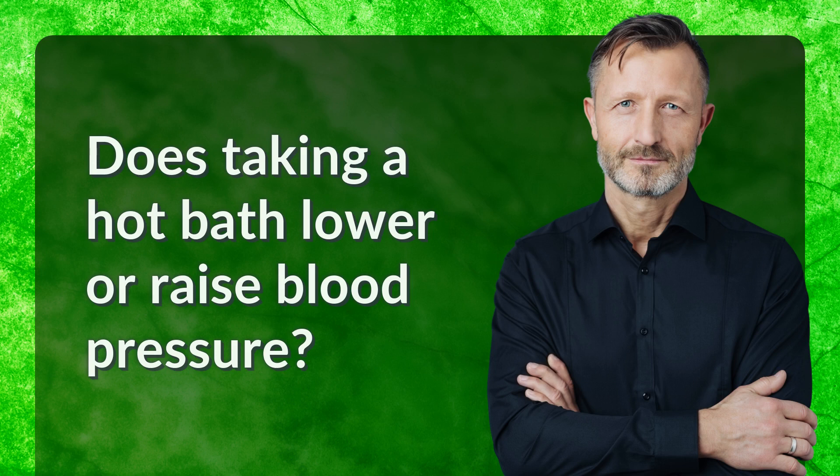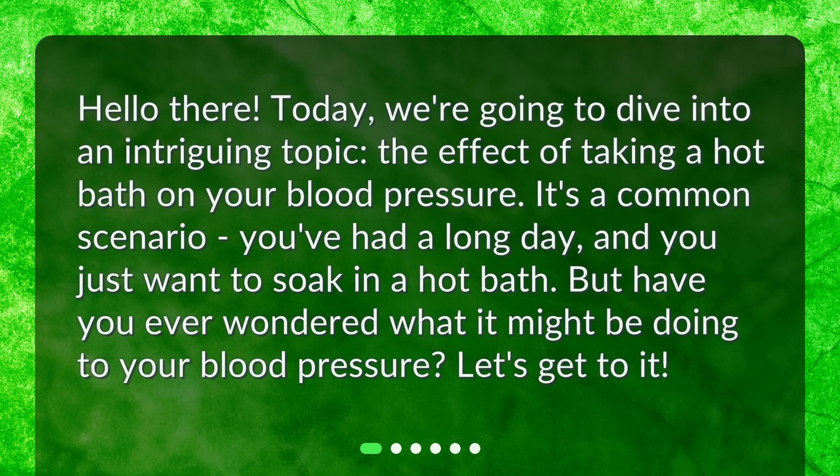Does taking a hot bath lower or raise blood pressure? Hello there! Today, we're going to dive into an intriguing topic: the effect of taking a hot bath on your blood pressure. It's a common scenario — you've had a long day and you just want to soak in a hot bath. But have you ever wondered what it might be doing to your blood pressure? Let's get to it!